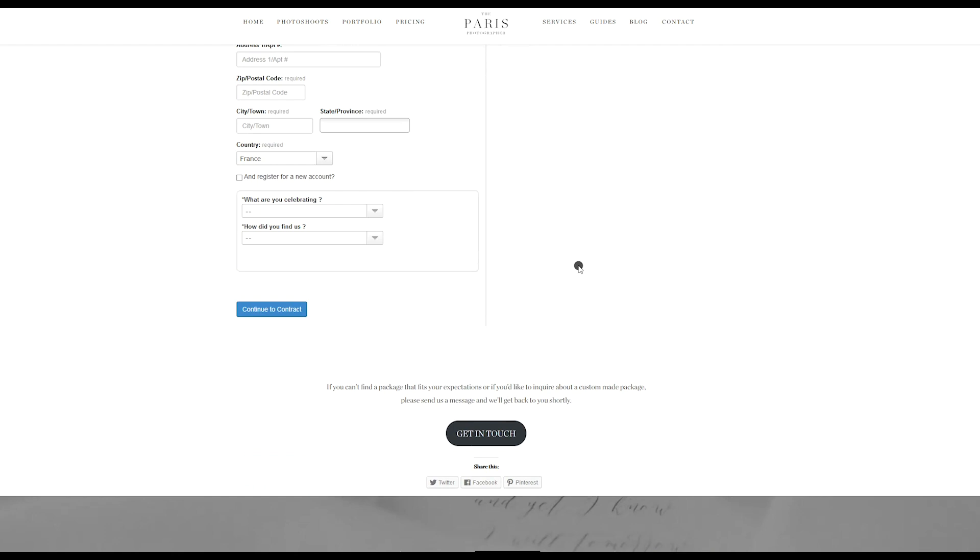Once you have booked, you will receive a confirmation email with the different steps to prepare your photo shoot, and you will be put in touch with the photographer. And that's about it — it's that easy! Now, if you have a specific request or you would like to have a tailored custom package or photo shoot for you, send us a message via the website or send us a WhatsApp message and we'll be glad to help you.